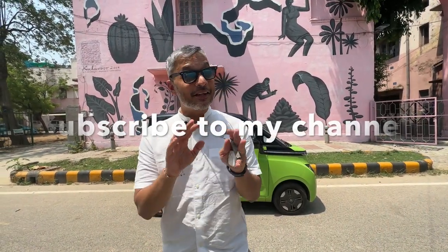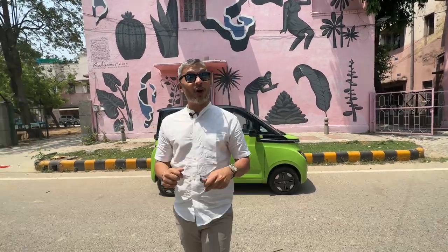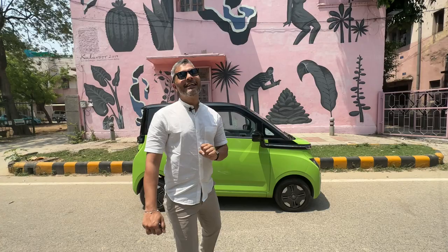I want you to hit the subscribe button because there are a lot of fun vlogs, airline reviews, car reviews, and of course all my travel vlogs. You're going to follow me on the streets of Delhi where we are driving the new MG EV, the Comet.